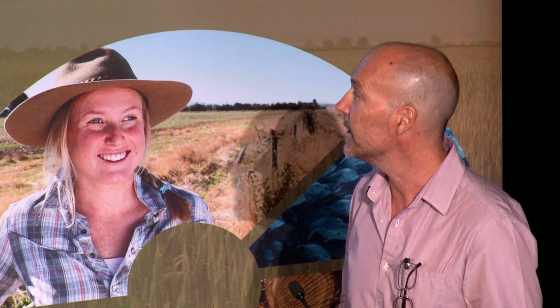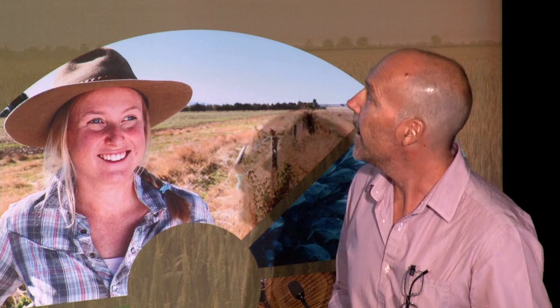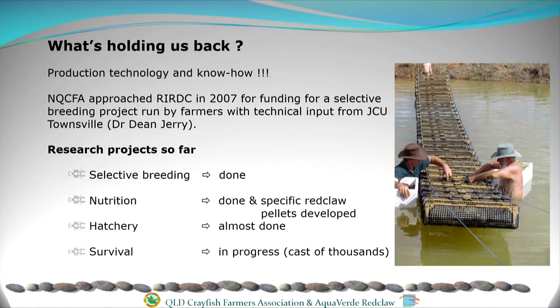So where did we get to? Basically from 2006 to present is the main topic of this presentation. As I said, what's holding us back is production technology. In 2007 we applied to the RIRDC for a funding grant to start a selective breeding project so we could start domesticating the animal and trying to select for quicker growth.